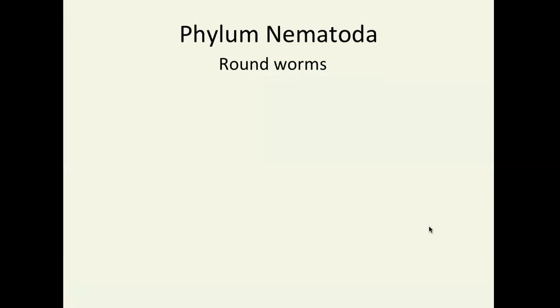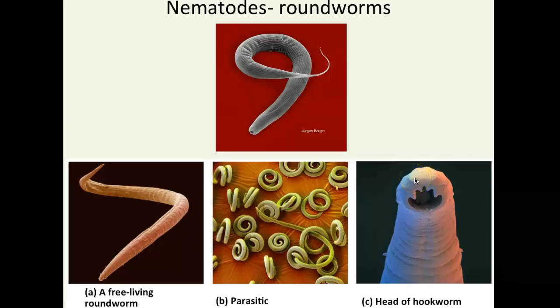Our third worm is a roundworm — it's not flat, it's not segmented, it's round. Think of a pencil: round and uniform. These are the phylum Nematoda. They are cylindrical in shape, tapered at both ends — you can see the tapered ends in this picture. They're very important decomposers in the soil, breaking larger molecules down into smaller ones for plants to use. Most of these roundworms are free living, but there are some parasites.